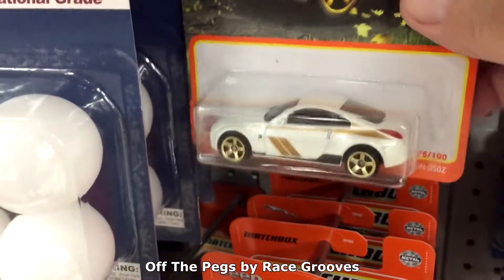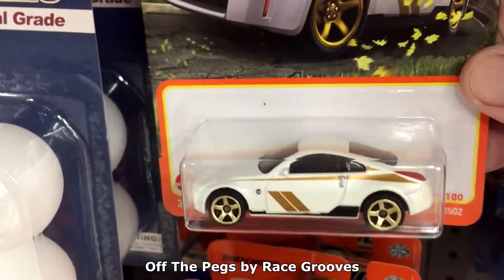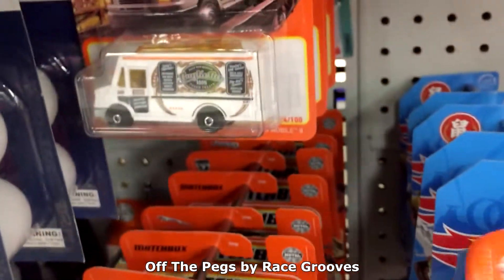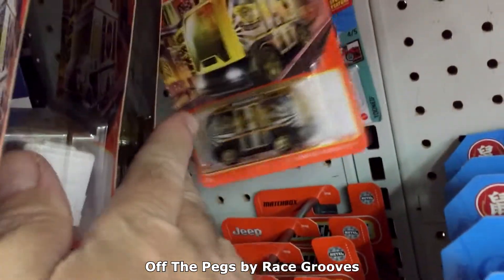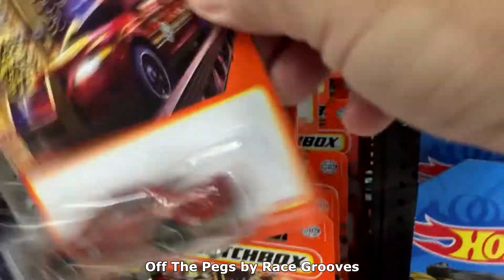Oh yeah, this 350Z — this is very nice too. These cars are like two per case back here. That's why they're just clogging the pegs still, months after they've been released.